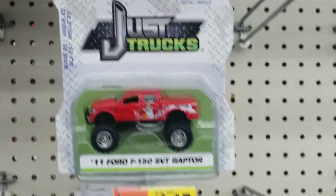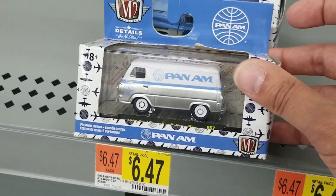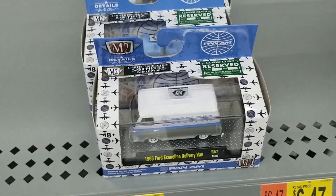And then there were just trucks. There were just a couple of M2 cars right here — Pan Am, kind of cool. But that was pretty much what was in the aisle.